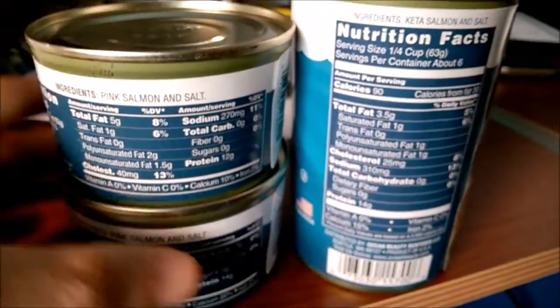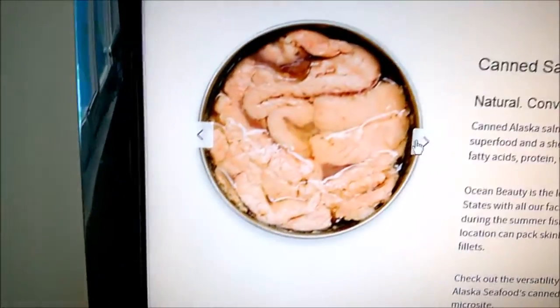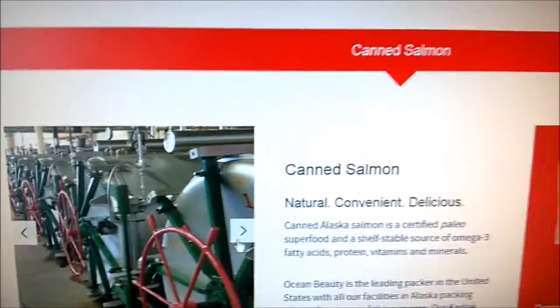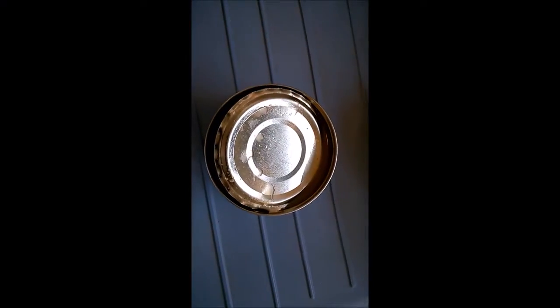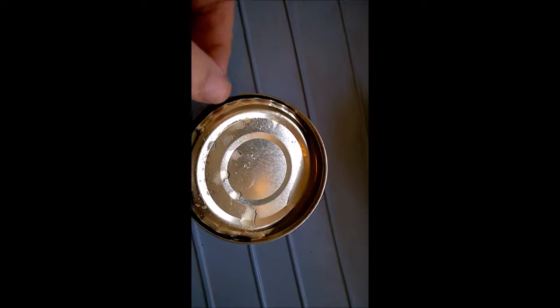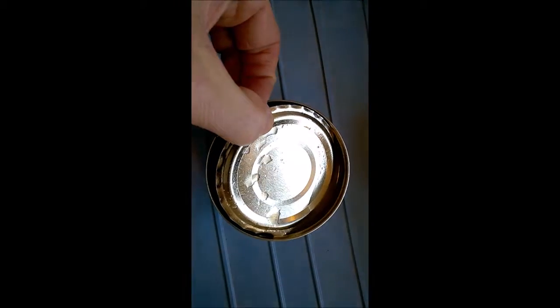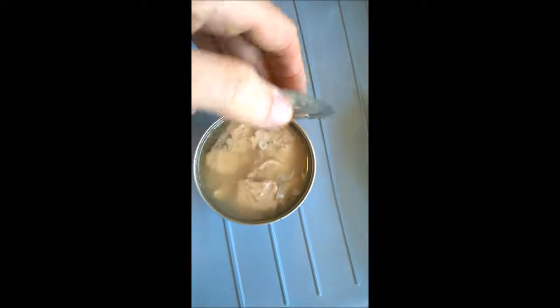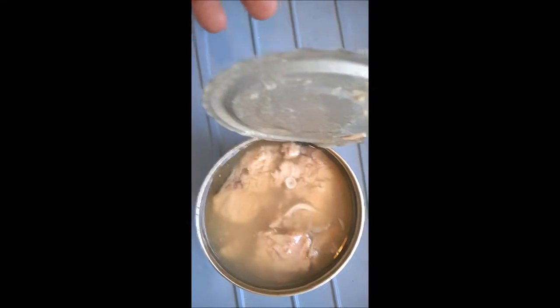I'm going to try these out. Here's a picture on their website of what it should look like inside for their canned salmon. And now here's the unveiling — opening up the pink salmon can. Prying it open to see what it actually looks like inside: lots of water, salmon, and bones. We'll taste it and see how that goes.